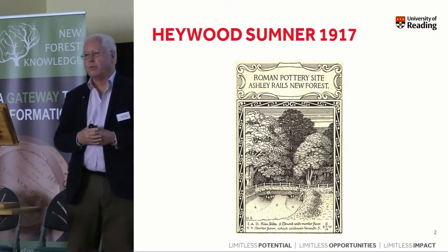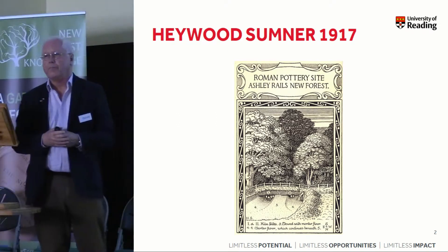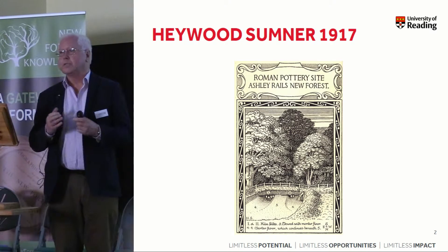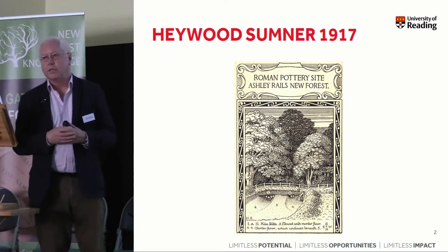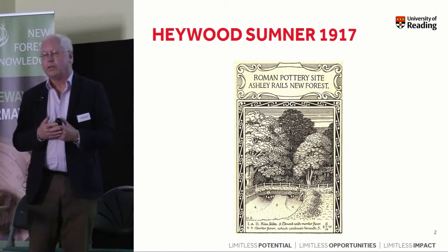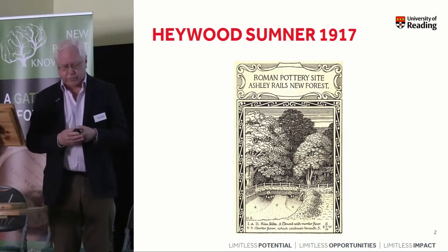The story really does begin with Hayward Sumner, who wasn't the first to work in the New Forest. Others had been there in the 19th century discovering the first evidence of Roman pottery manufacture there, but Hayward Sumner was the first to do systematic work and to publish it pretty promptly. And 100 years ago he began that with a site in the north at Ashley Rails, and together he published the work he did in the forest on the various kiln sites in 1927 in his classic book on the New Forest Roman pottery industry.